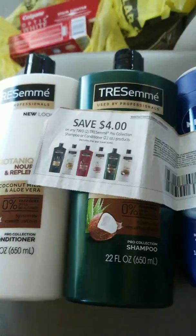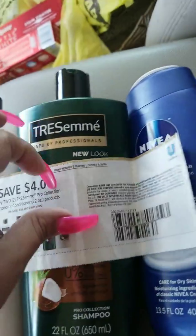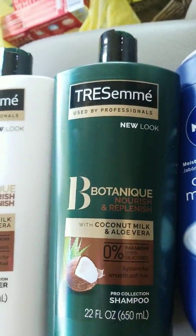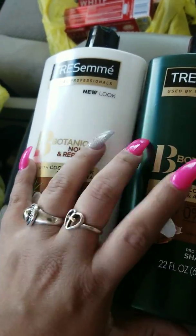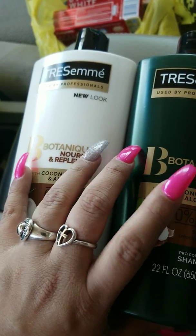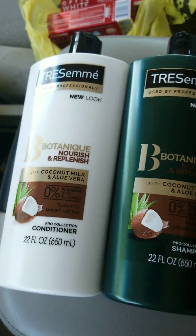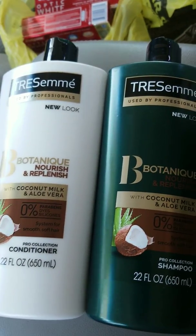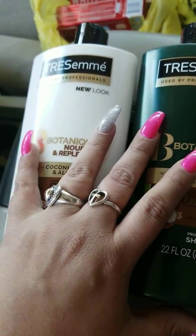And then I used a $4 off coupon when you purchase two for the Tresemme — let me go ahead and show you the coupon. And again, I used the Nivea $4 off of two coupon. And when you purchase $8 worth of Tresemme or other products from the beauty category, there is $2 off, and it did come off.